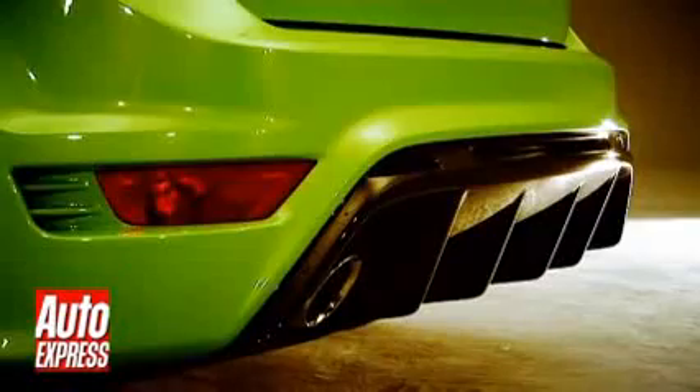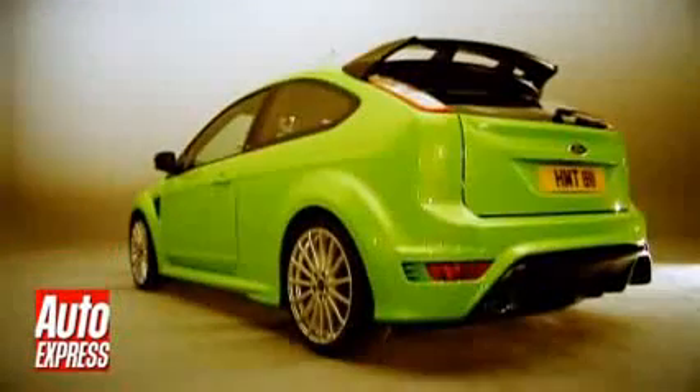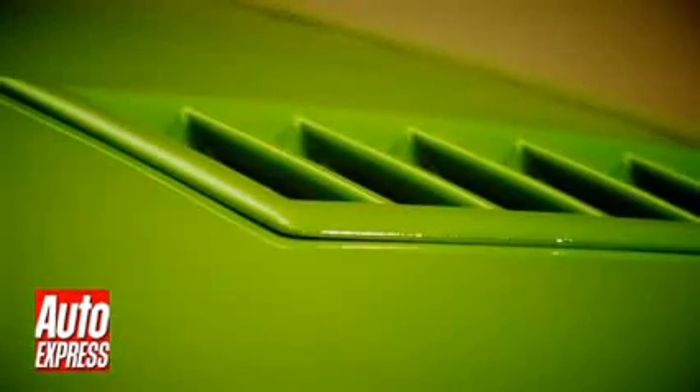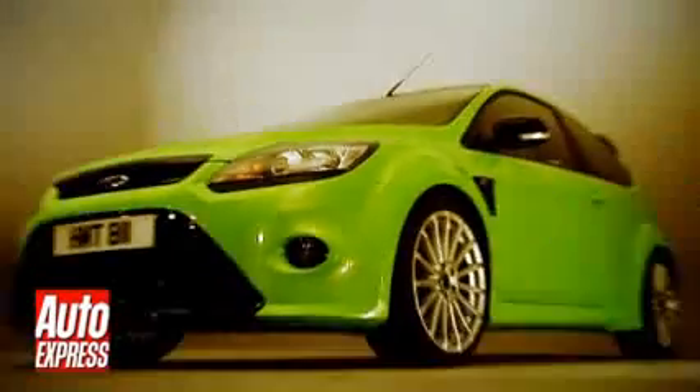It may offend those of a nervous disposition, but the big rear spoiler and extrovert body kit generate aerodynamic downforce for extra grip. Vents in the bonnet aid cooling for the 280 brake horsepower turbocharged 2.5 litre engine, and the swollen arches hide a wider track and bigger wheels for better handling.